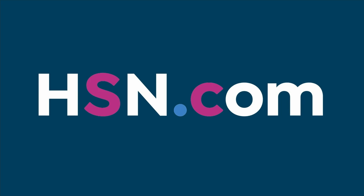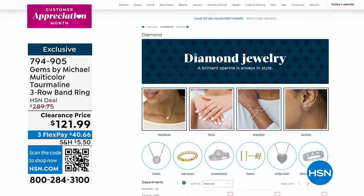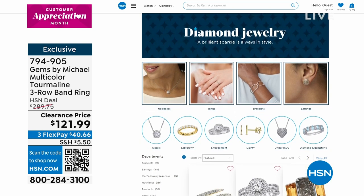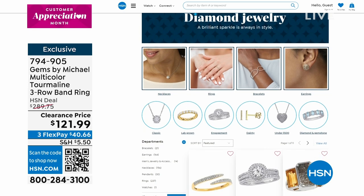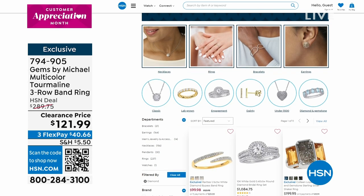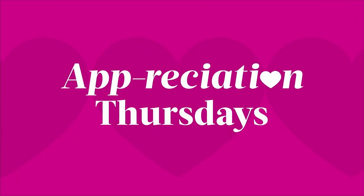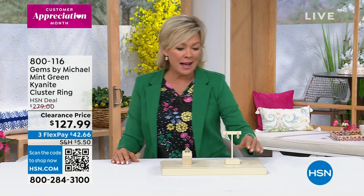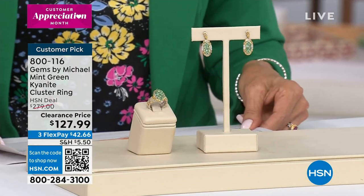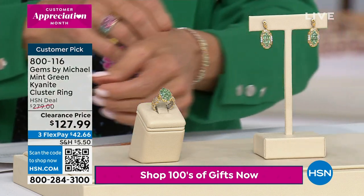We've got other gemstones still to come — the Padparasha, and next up is the kyanite. Also, some beautiful diamonds are available on hsn.com. Five Flex on All Diamonds is happening right now on hsn.com, across every category — necklaces, rings, earrings, bracelets. But let's move into something very vintage-inspired. It's the cluster ring — also a different item number for the earrings. And the bracelet just sold out. So let's start with the ring.